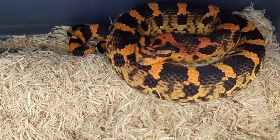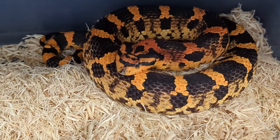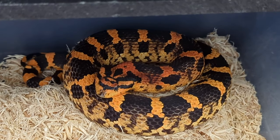Down here I have my orange face Eastern Hognose, and she was produced by Kevin Fisher.